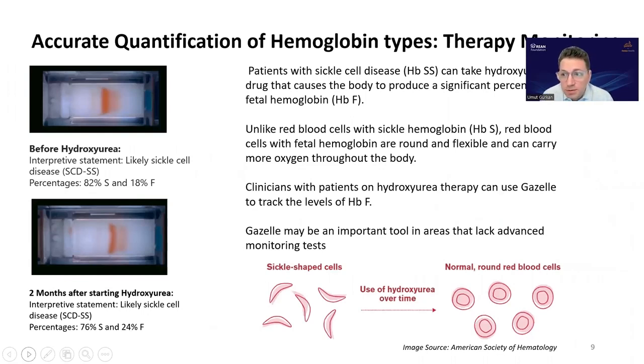One important aspect of this technology is accurate quantification of hemoglobin types. This slide shows an example of how this feature can be used to monitor treatment. In sickle cell disease, some treatments modify the fetal hemoglobin level in blood, and this technology can be used to monitor those changes. Similar therapy monitoring modalities can also be considered for beta thalassemia.